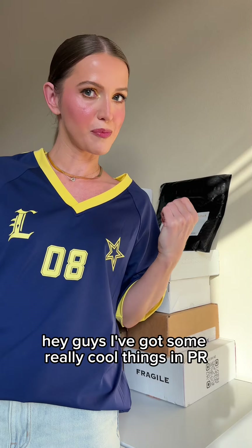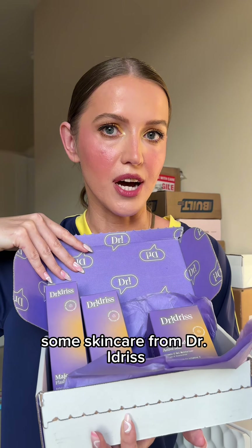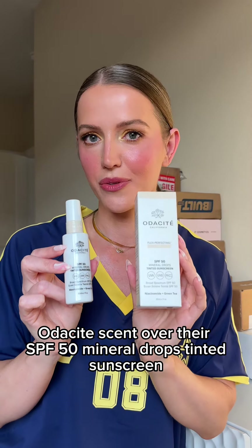Hey guys, I've got some really cool things in PR so let's do a haul. New cream blushes from Lolos Beauty, self-stick lash clusters from Velour, some skincare from Dr. Iris — we have face masks, serum, and moisturizer. Audacity sent over the SPF 50 mineral drops tinted sunscreen.